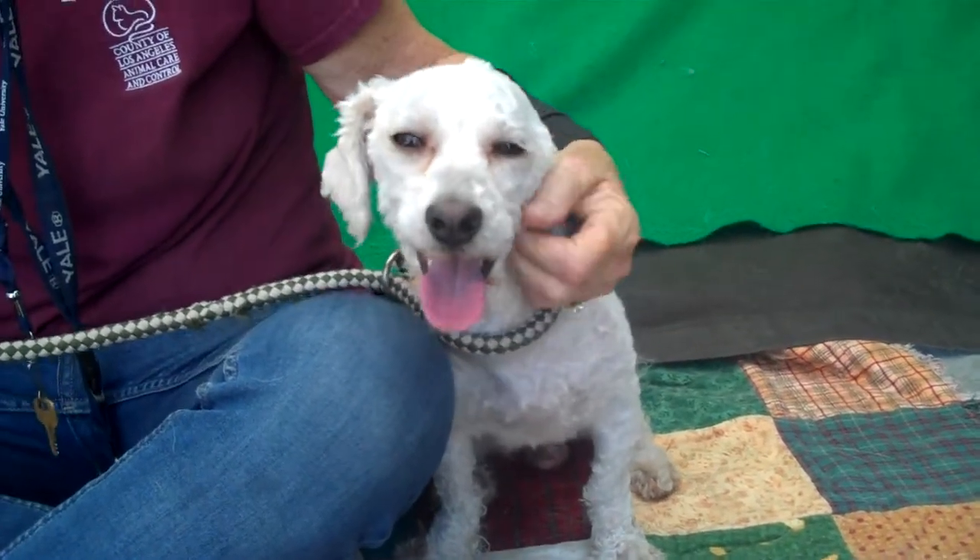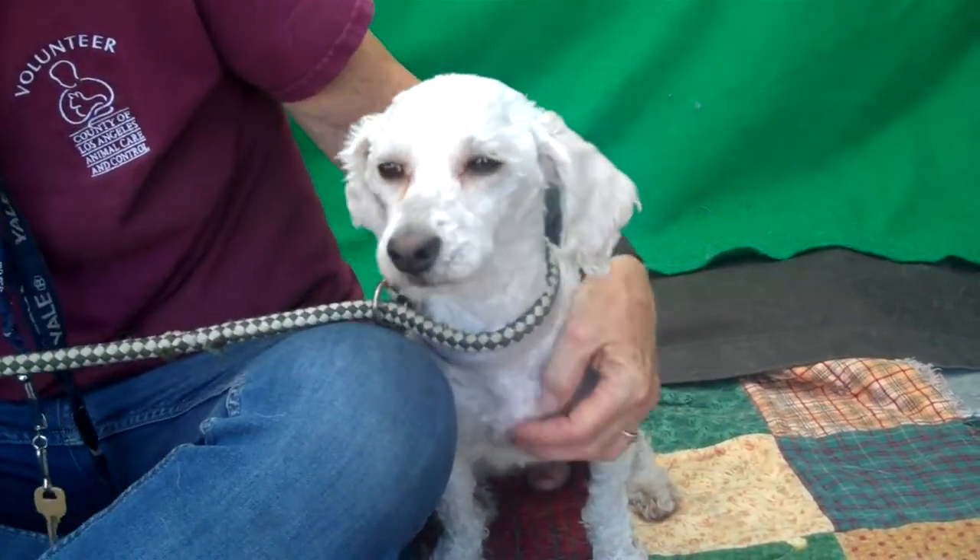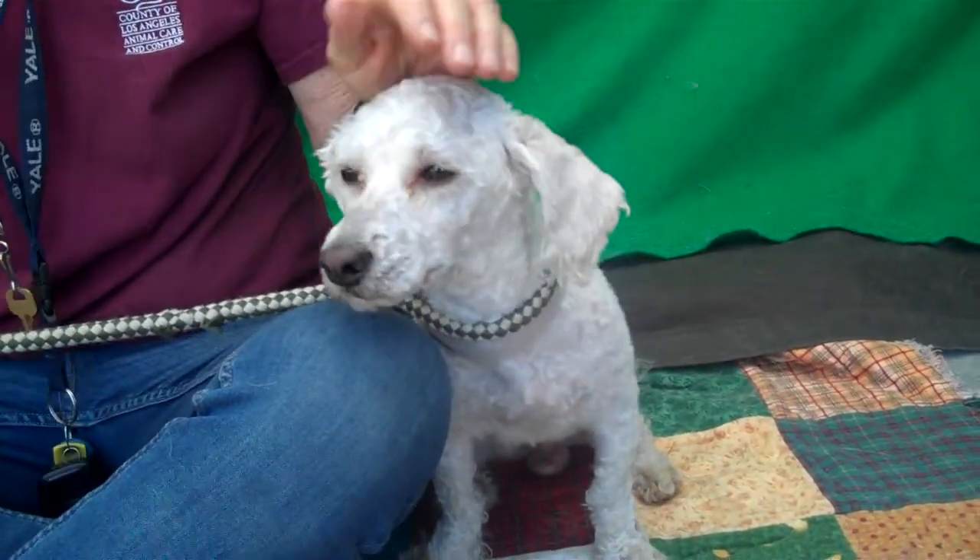I've got the cutest little guy right here. This is our friend Mack. Mack's ID number is 85197050 and he is a miniature poodle.